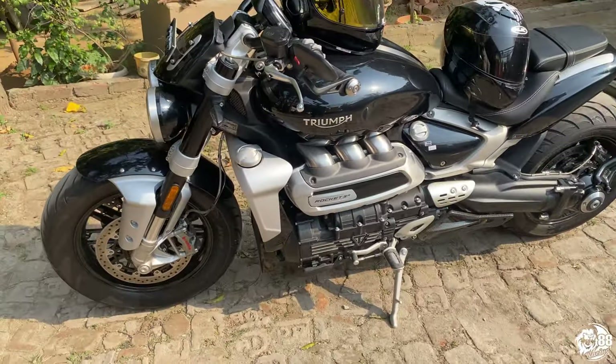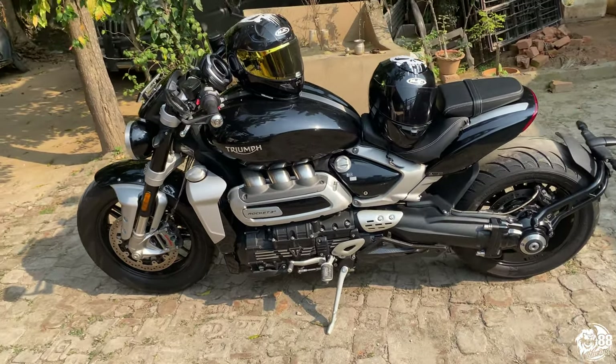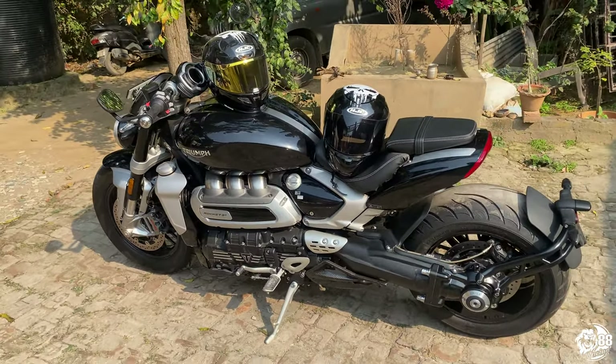Good morning from 88 Racing! Today is a Sunday, so we're going on a ride. I'm going to show you what I'm taking out today — it's something very special, very different, and I hardly ever use this bike. And here it is, the beautiful machine.